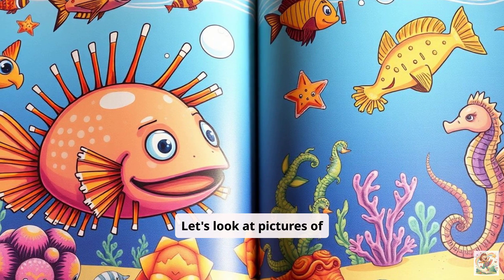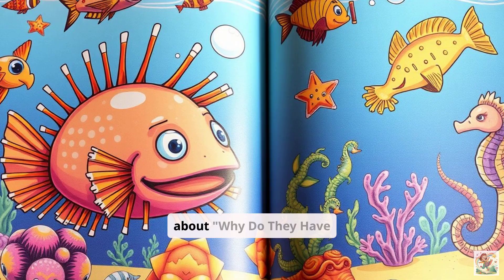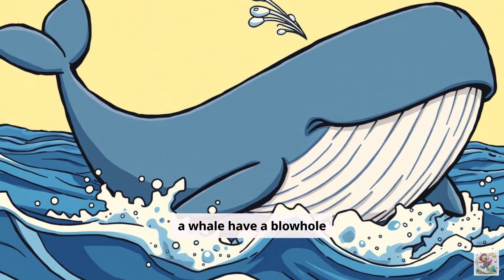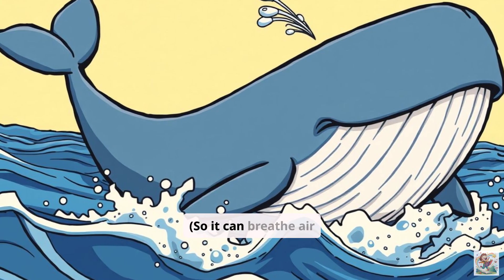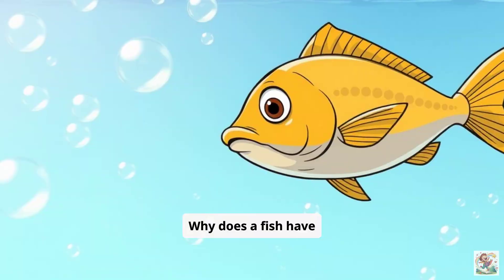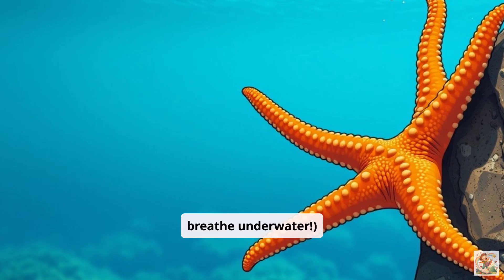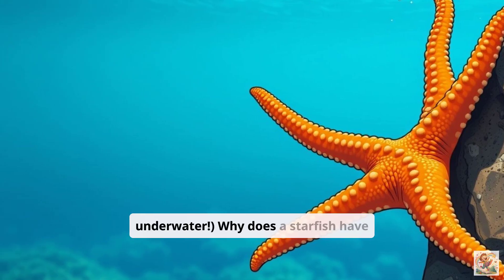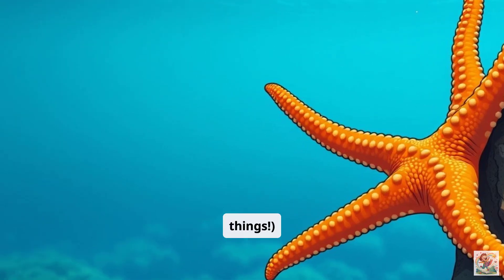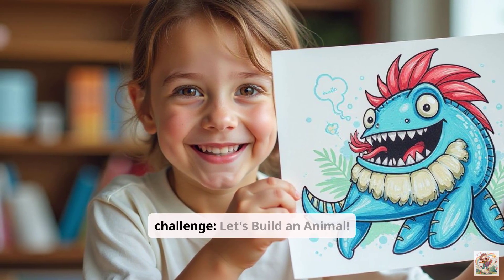Let's look at pictures of unique animal features and talk about why they have that. Why does a whale have a blowhole on top of its head? So it can breathe air easily when it comes to the surface. Why does a fish have gills? To breathe underwater. Why does a starfish have tube feet? To move and hold onto things.